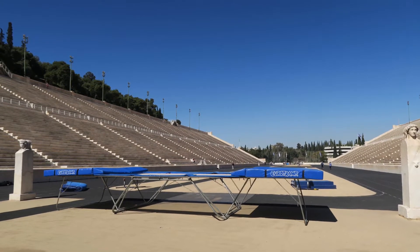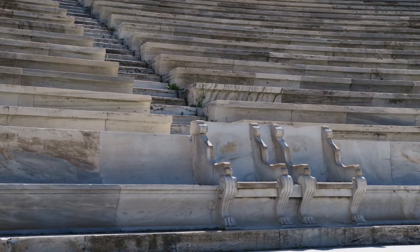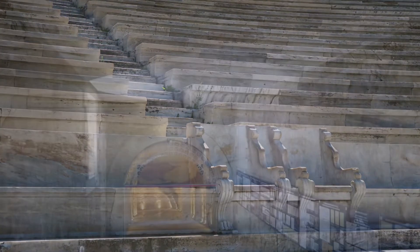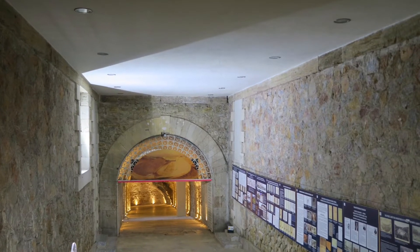This stadium can be a fun place to explore. For example, there is an ancient spring underneath. There's also a small museum where they hold items, such as the cauldron where they light the Olympic flame.